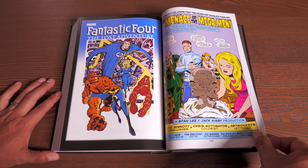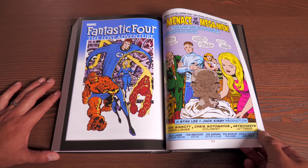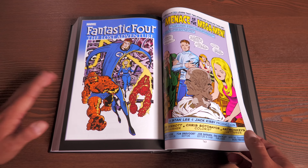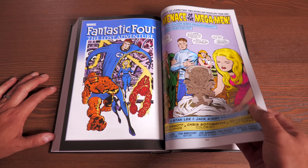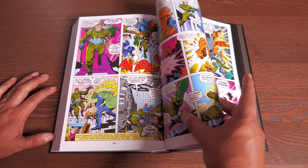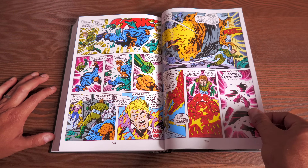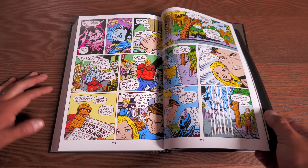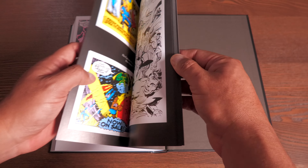Finally, we get to the Fantastic Four: The Lost Adventure. Joe Sinnott does the finishes on Kirby's original artwork, with colorist Chris Sotomayor receiving credit — back then colorists got no credit at all. It's Jack Kirby's original story, finished by Joe Sinnott and with Stan Lee supplying the dialogue. Really cool that we finally got the full story in 2008, years after Jack Kirby had passed.